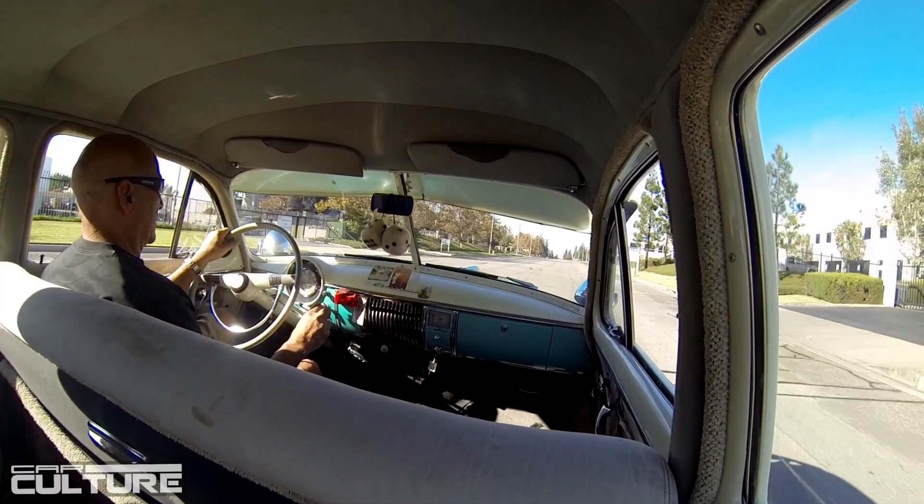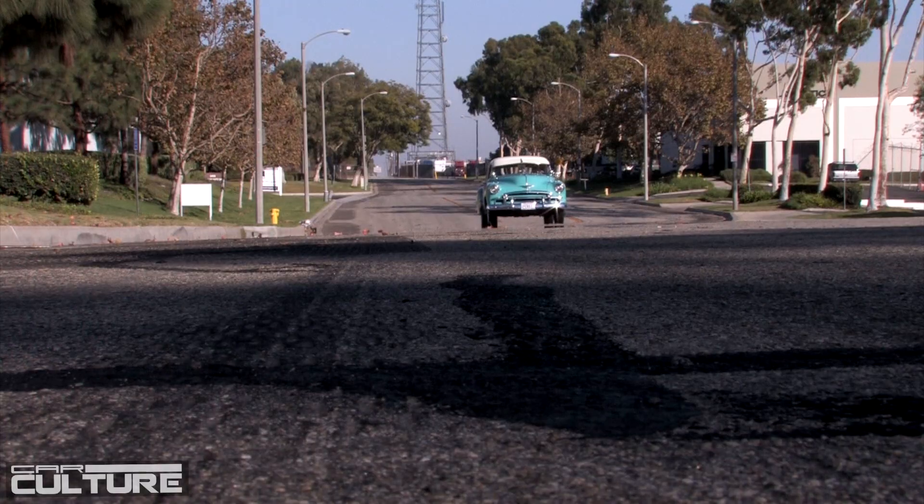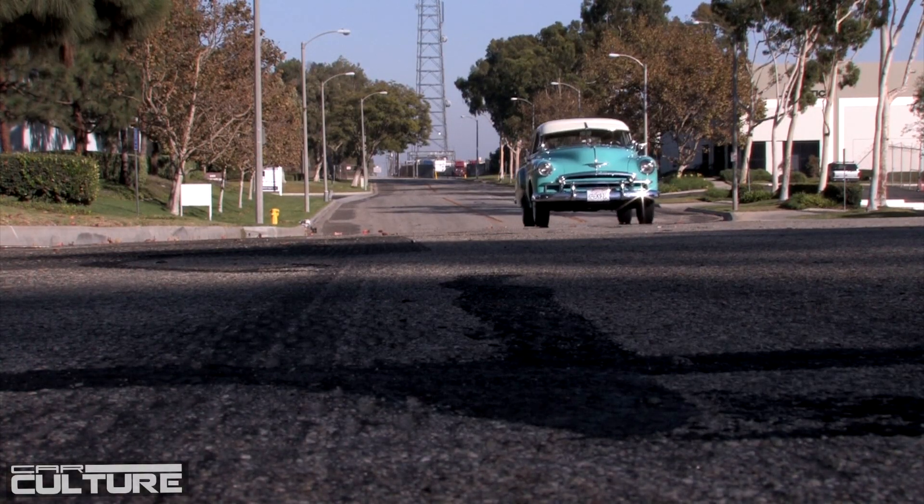I have a 1950 Chevy four-door deluxe, and the first time I got it, it was in pretty bad shape.